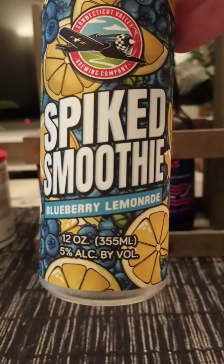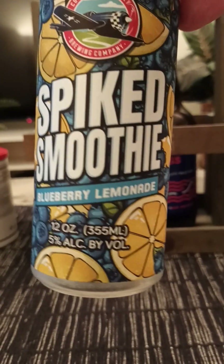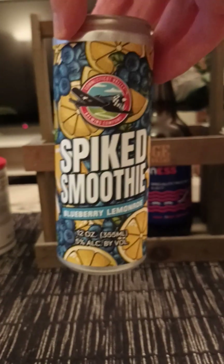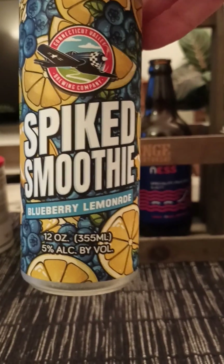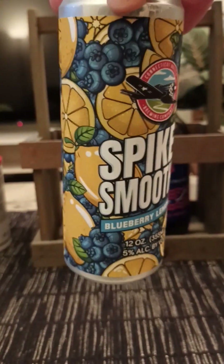It clocks in at 5% in a 12 fluid ounce can, or 355 ml in European measurements. There is the logo — nice looking artwork featuring citrus fruits and blueberries.